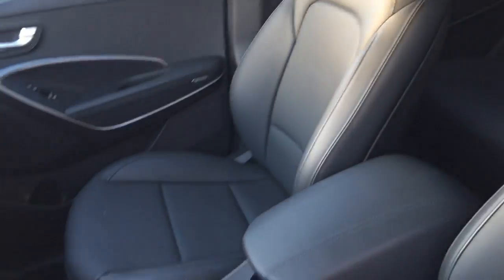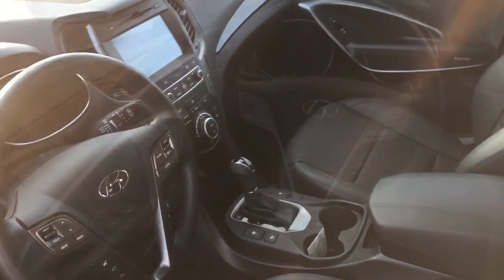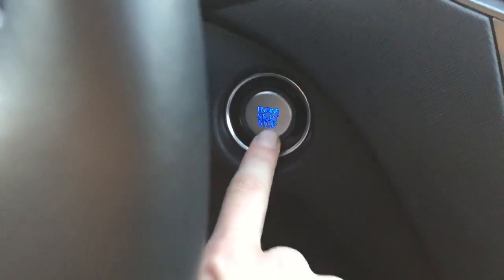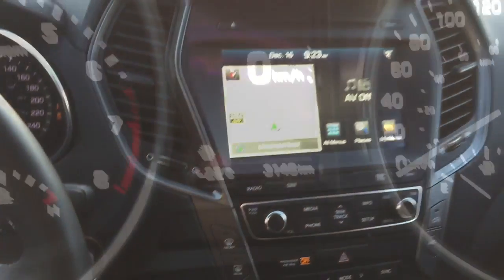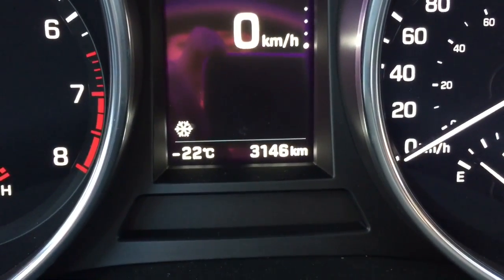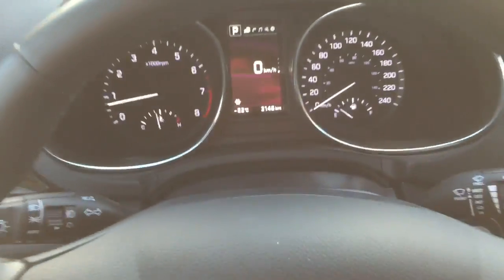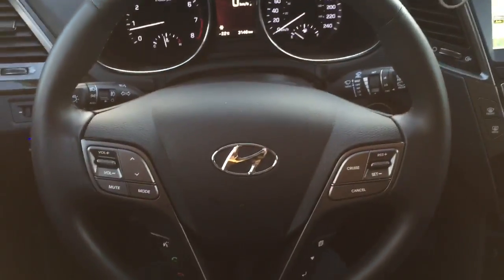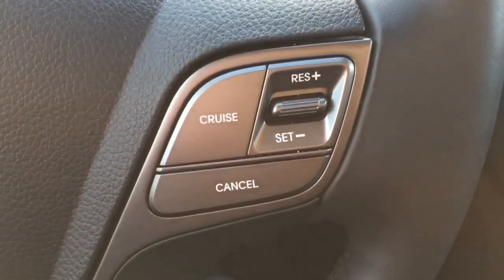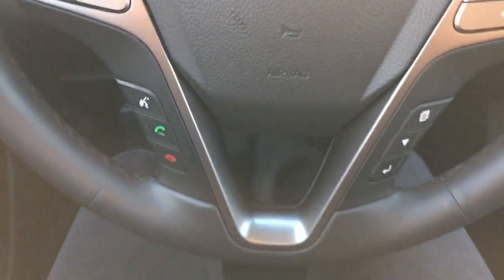As you can see, you've got a beautiful dark leather interior. This particular Santa Fe is at 3,146 kilometers. On your steering wheel you've got your radio controls and volume adjusters, as well as cruise control.